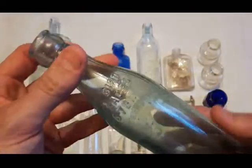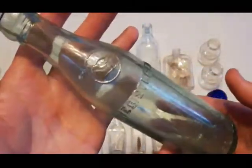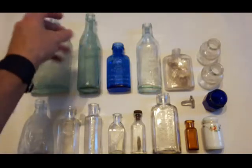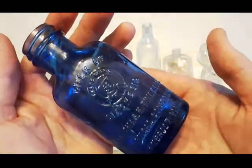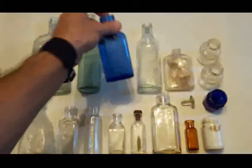Next we got this Bluebird bottle — Bluebird Beverages Boston. It's got some water left in it. I think this one is probably from the late 20s or early 30s. Another nice color, but once again it's got a lot of case wear, it's dinged up and got a lot of marks on it. Then we just have the Milk of Magnesia — it's a small one, lots embossed on it, cobalt blue. Everybody loves those ones.